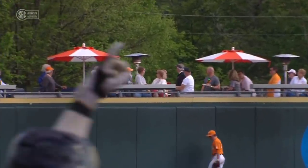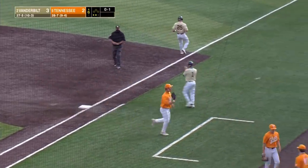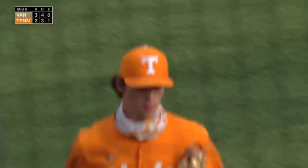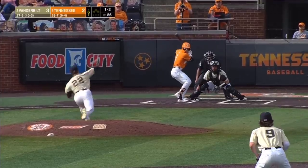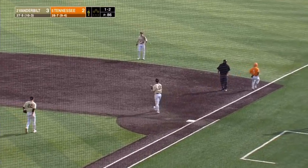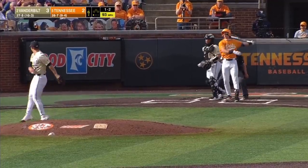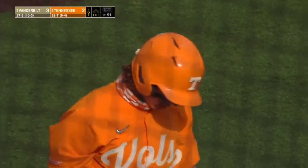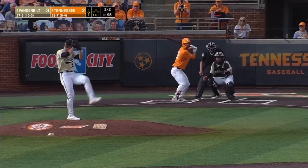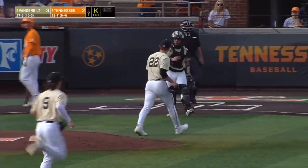A bomb. That one stings if you're a Volunteers fan — you just give them a little bit of an opening and Vanderbilt runs through the door. A hanging changeup to C.J. Rodriguez and he does not miss it. Line drive to the shortstop — Spence backs up and that'll end the inning, but the damage done. An error, an infield hit, and then a three-run tater by the Vanderbilt catcher. Back-to-back strikeouts to end the sixth.